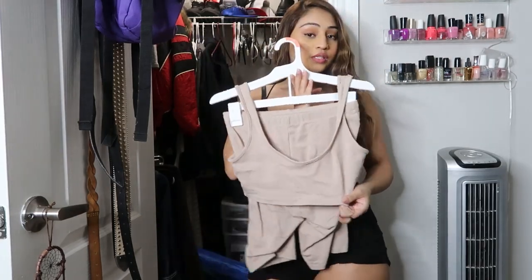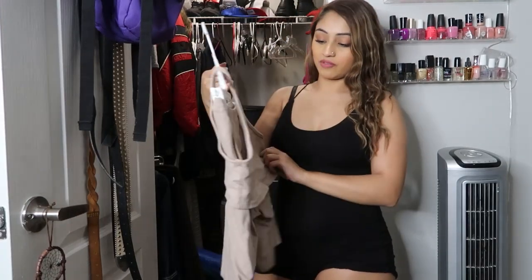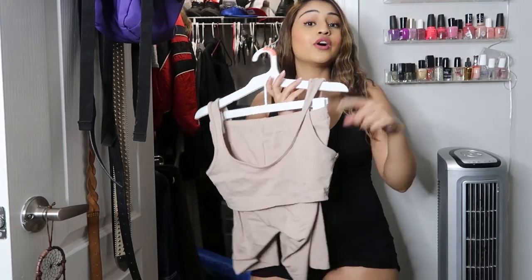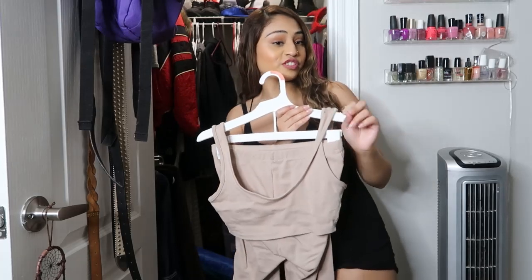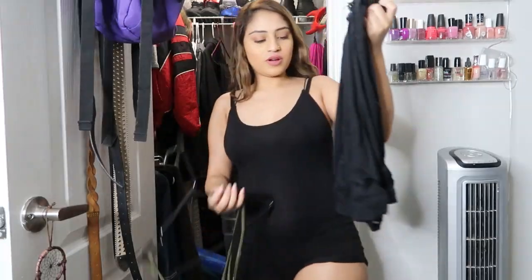Then we have this two-piece set — I'm not gonna try it on because I know it fits. If you don't have this two-piece set from Fashion Nova, run and go get it because it's cute. It's one of those few items that are actually cute from Fashion Nova nowadays.